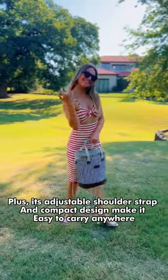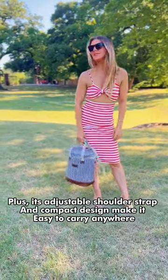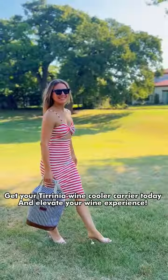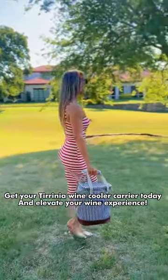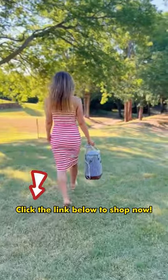Plus, its adjustable shoulder strap and compact design make it easy to carry anywhere, while fitting up to 6 bottles of your favorite wines. Get your Turinia Wine Cooler Carrier today and elevate your wine experience. Click the link below to shop now.